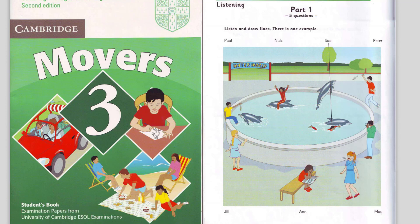5. Is May there? Yes. She's in the water with one of the dolphins. What's she doing? She's riding on its back. Oh, I'd love to do that. That is the end of part one.